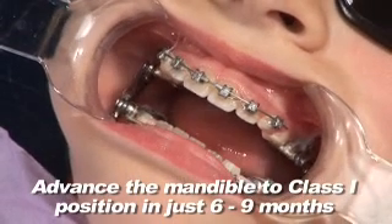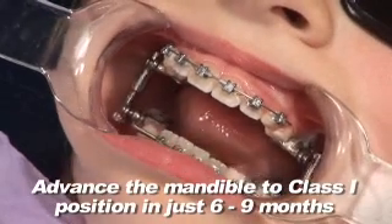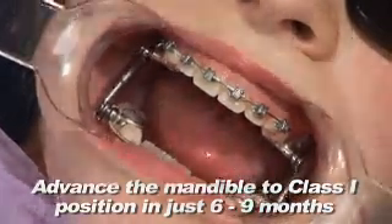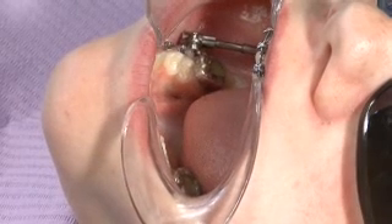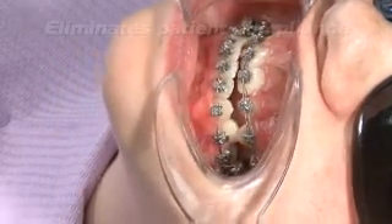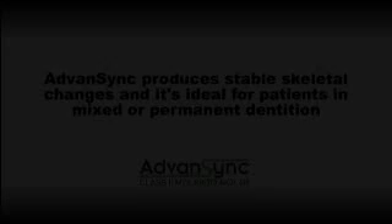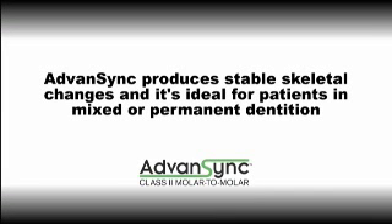Treatment takes just six to nine months while the patient is bonded upper and lower five to five. Advancing provides maximum comfort and an incredible range of motion, dramatically improving the patient experience. Like earlier Herbst technology, Advanced Sync eliminates patient compliance issues and produces stable skeletal changes.